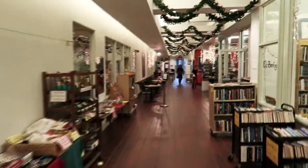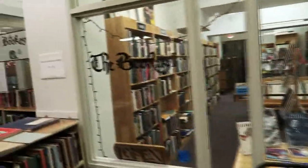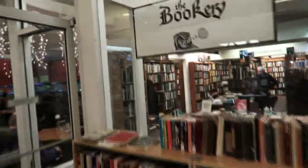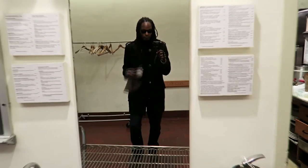There's a bookstore in here — looks like The Bookery. The Bookery — interesting little place to check out.